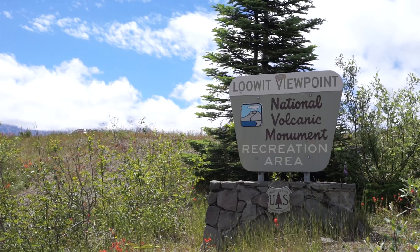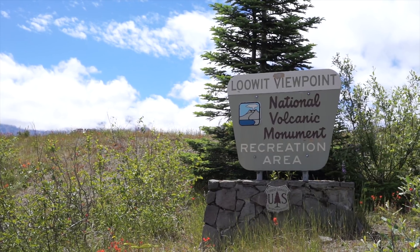We are continuing our journey north to Seattle, Washington, and on the way we just had to stop at Mount St. Helens National Monument, which is where we are and what is behind us. We are at the Lewitt viewpoint, which is just an excellent viewpoint. We're heading up to Johnston Ridge Observatory, which is our final destination because it's up on a ridge and looks directly into the caldera of Mount St. Helens — it's going to be awesome.